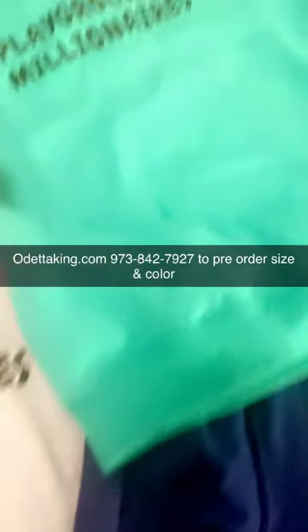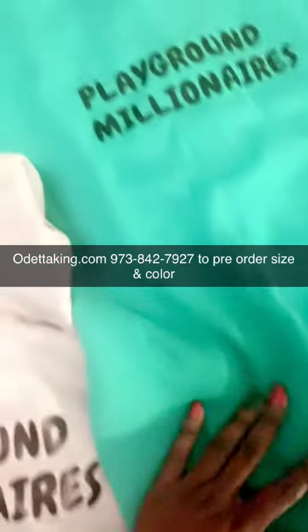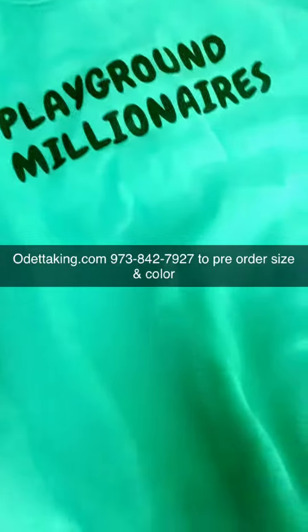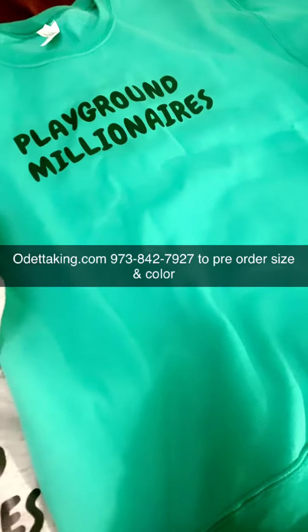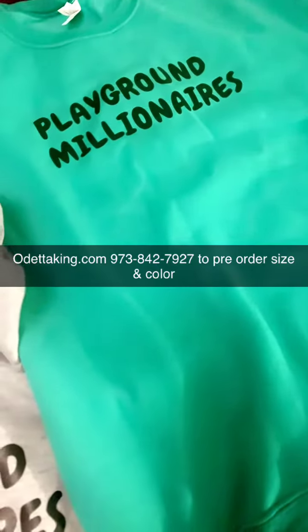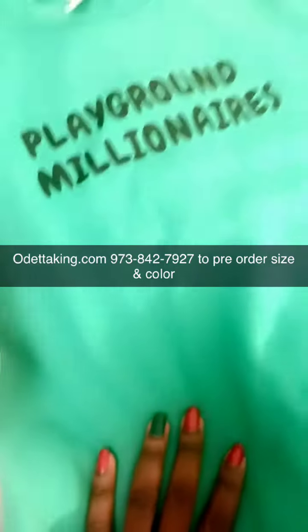My favorite is the blue — well, all of them are my favorite — but I mean the green. Love the green sweater, this is my favorite color. And I'm actually going to be coming out with more colors — I'm going to add a red and a pink, right, red and pink.